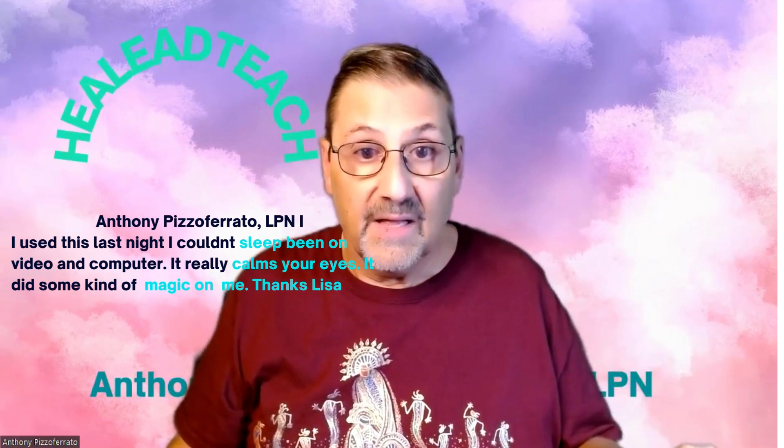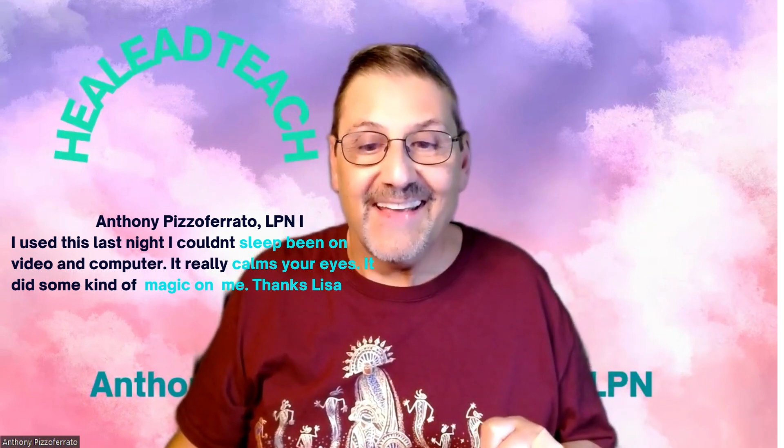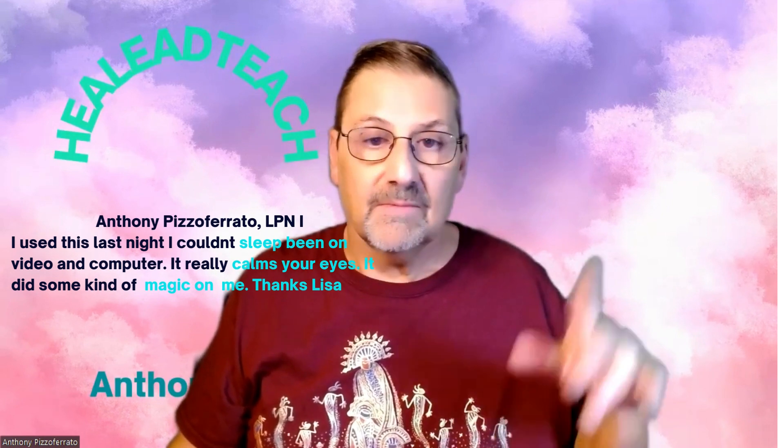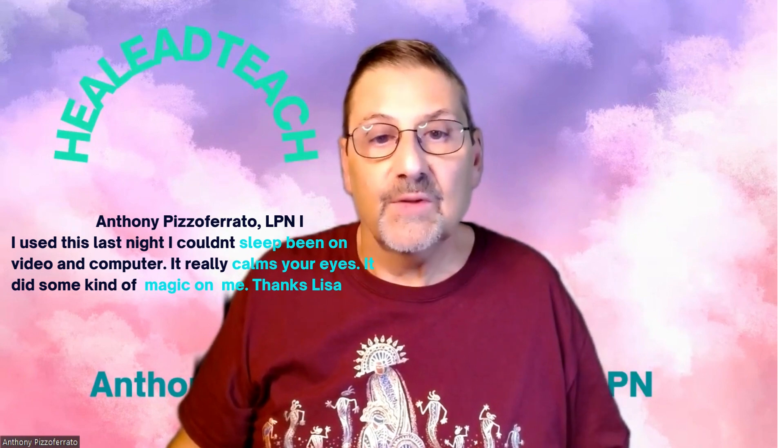And if you go to HealLeadTeach.com, it's going to pop up on the homepage. Thanks again, take a look and see what you think. It goes directly to Amazon, and you can buy it through them. And I'm just putting it up there to let you know I'm influencing this product.